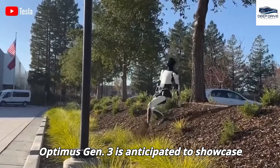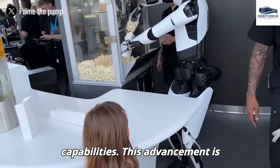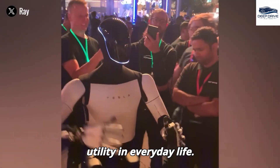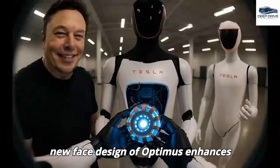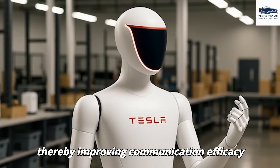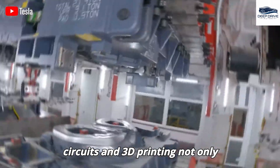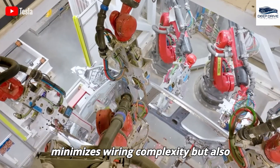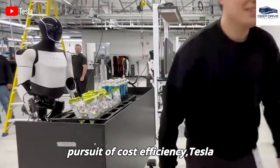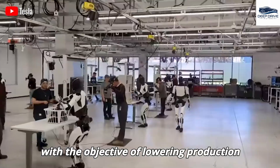The forthcoming Optimus Gen 3 is anticipated to showcase advanced AI paired with improved physical capabilities, enhancing its performance across various tasks including cooking and cleaning. The new face design enhances emotional expression through advanced screens and simplified features, improving communication with users. The integration of flexible printed circuits and 3D printing minimizes wiring complexity and enhances durability, while Tesla systematically optimizes structure and reduces component count to lower production costs considerably, aiming to make Optimus accessible for mass production and home use.